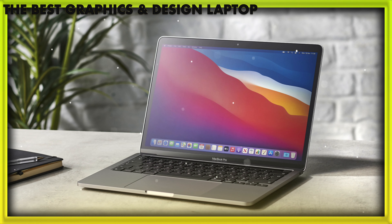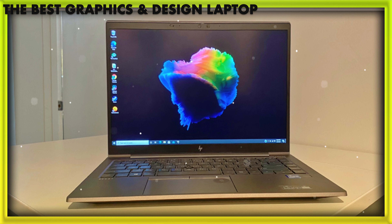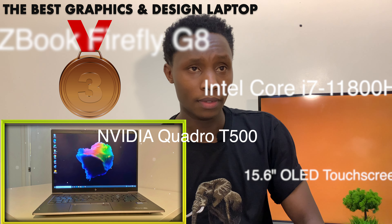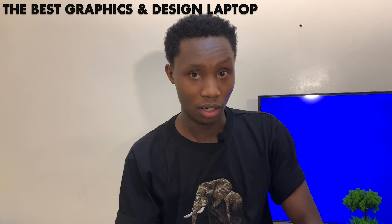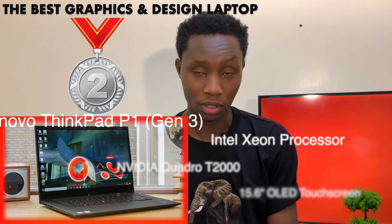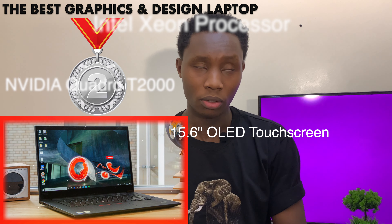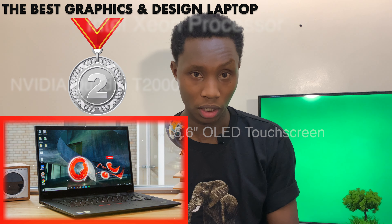My three finalists are the 2020 Apple MacBook Pro M1 chip, the HP ZBook 15 Firefly G8, and the Lenovo ThinkPad P1 Gen 3. The second runner's position goes to the HP ZBook Firefly 15 G8 — it runs on an Intel Core i7 11th Gen processor and has a discrete Nvidia Quadro T500 GPU, and it's a 15.6-inch OLED touchscreen 4K display. The first runner's position goes to the Lenovo ThinkPad P1 Gen 3 — also a mobile workstation running on an Intel Xeon processor and an Nvidia Quadro T2000 4GB GPU, also with a 15.6-inch OLED touchscreen 4K display.